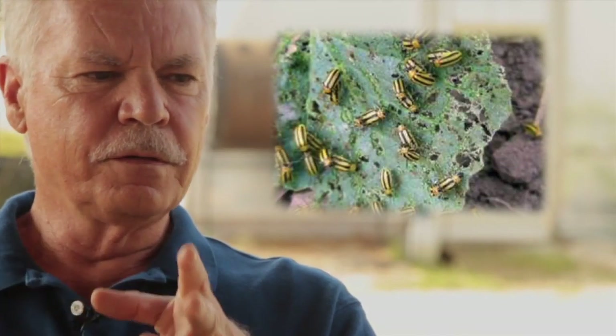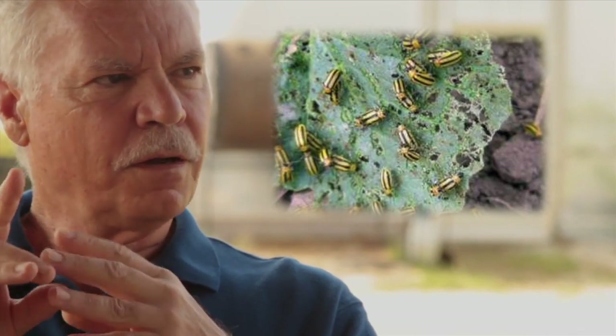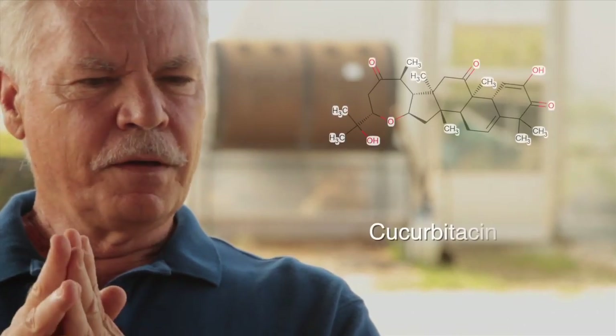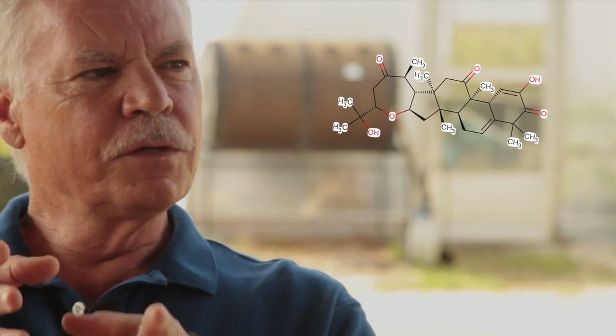Cucumber beetles are fairly unique in that they're stimulated by plant compounds called cucurbitacin. We found that the cucurbitacin levels were significantly reduced in the plants that had been treated with the bacteria. That was a significant finding.